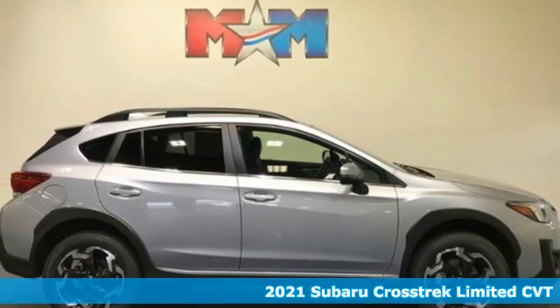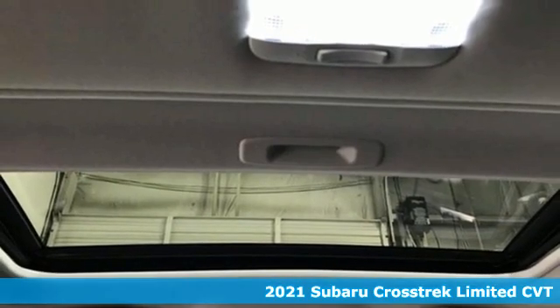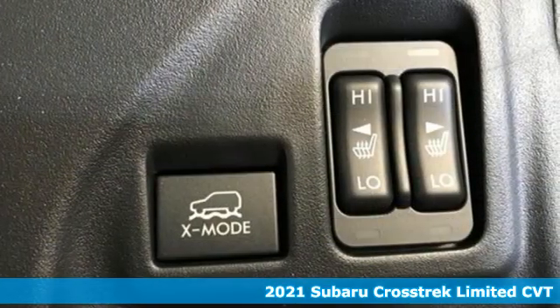Here's a new 2021 Subaru Crosstrek. It's game on in the Crosstrek compact CUV. Nothing can hold you back from the life you've imagined.